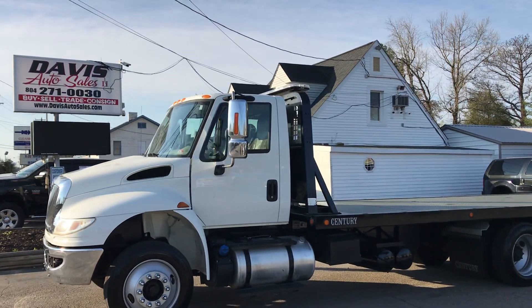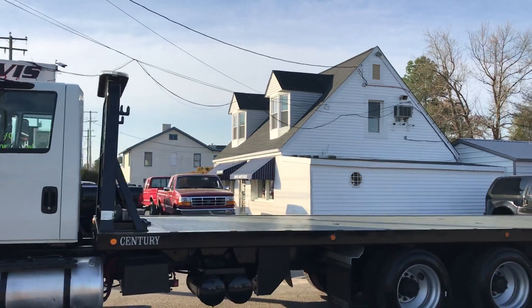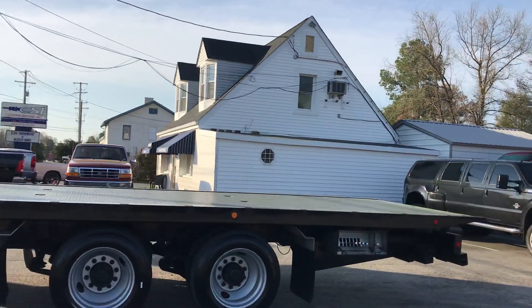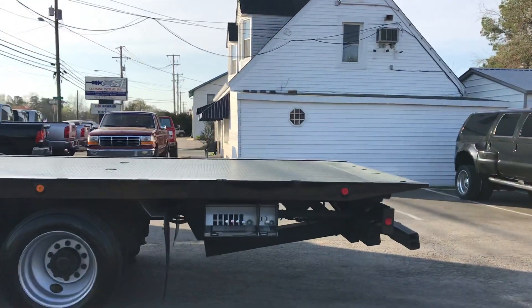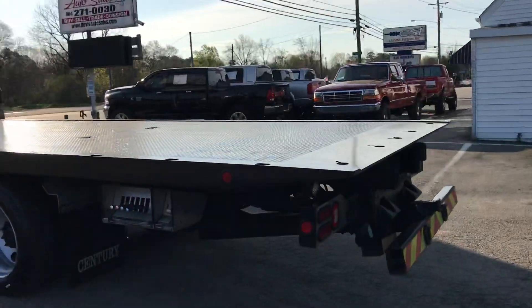This is a 2016 International with a Sentry 26-foot bed rollback equipment hauler with only 80,000 miles.